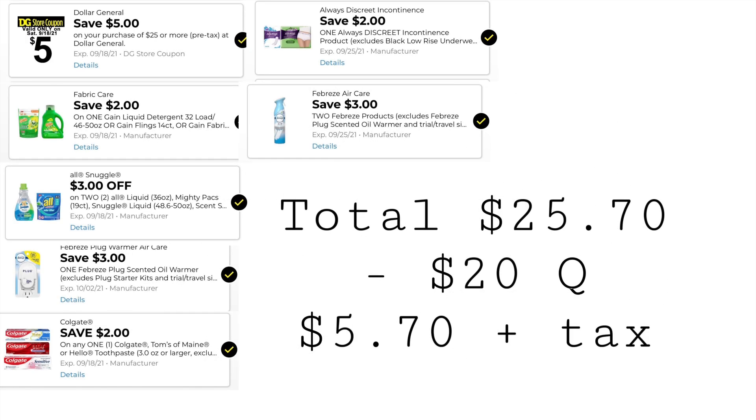These are the digitals you'll want to have clipped: $5 off $25, $2 off one Gain, $3 off two All or Snuggle, $3 off one Febreze plug, $2 off one Colgate, $2 off one Always Discreet, and $3 off two Febreze. Our total is $25.70. We have $20 in coupons, so that brings our total down to $5.70 plus taxes.